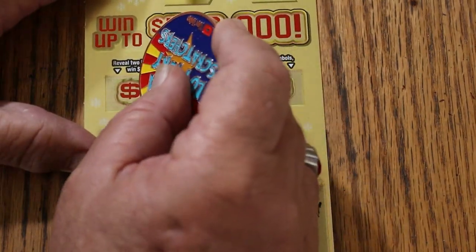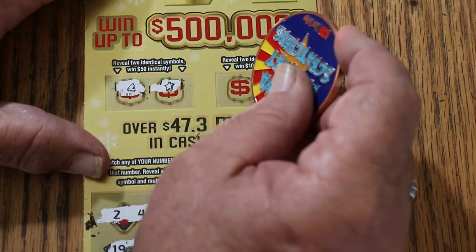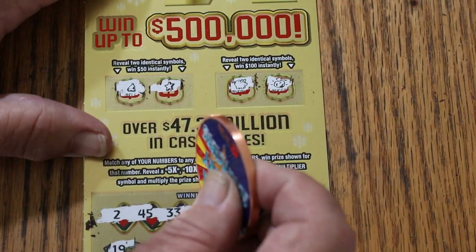As for the bonuses, two identical symbols for $50 — a bell and a star. For $100, a piggy bank and a gold nugget. So nothing on today, but that's okay.